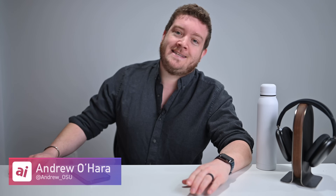Welcome everyone to Apple Insider. It is Andrew here. You can find me on Twitter at Andrew underscore OSU. In this video, we're talking about iOS 14.5.